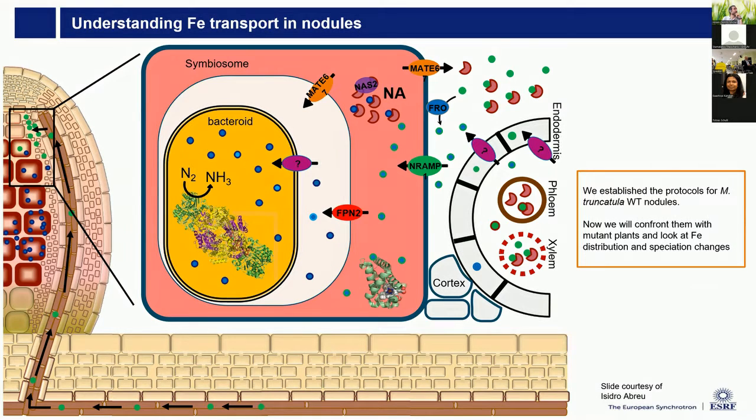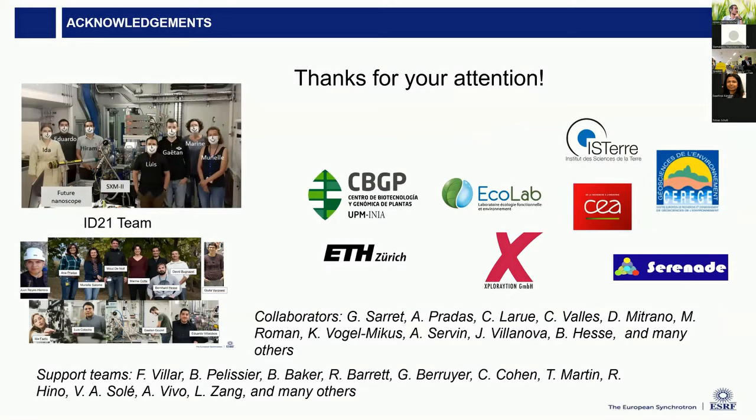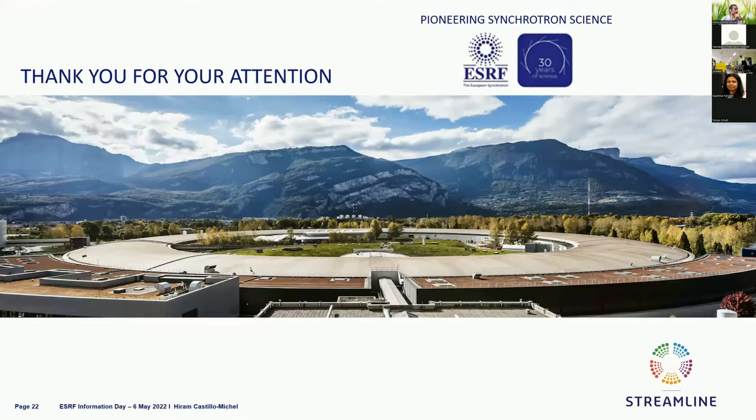At ID21, we are working on a new end station which should be available towards end of the year or beginning of 2023. We are going to push the limits, going down to 100-nanometer beam size. With the higher flux from the EBS and new detectors, we'll get faster acquisition, pushing to lower detection limits. We are also enhancing our cryopreservation, which is very important particularly when working with biological samples and plants. Thank you to all the colleagues, the collaborations for these projects, the ID21 team, and for your attention and the opportunity to speak this afternoon.